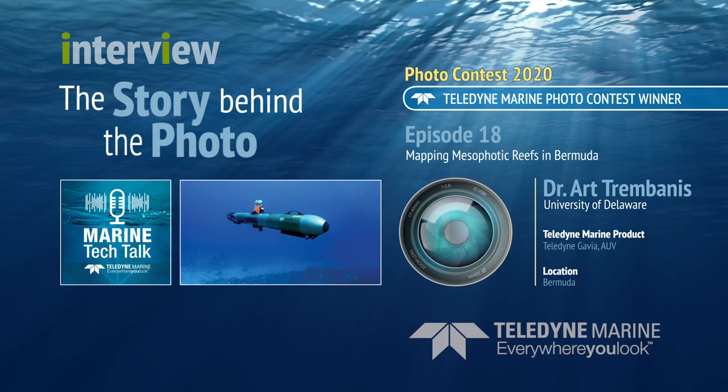For mesophotic reef systems, an AUV is a great way to look at landscape — or reef-scape — level surveys on the scale of kilometers, where we can still get really high and complete coverage, both acoustically and increasingly using optical systems with cameras to document the reefs and their conditions.